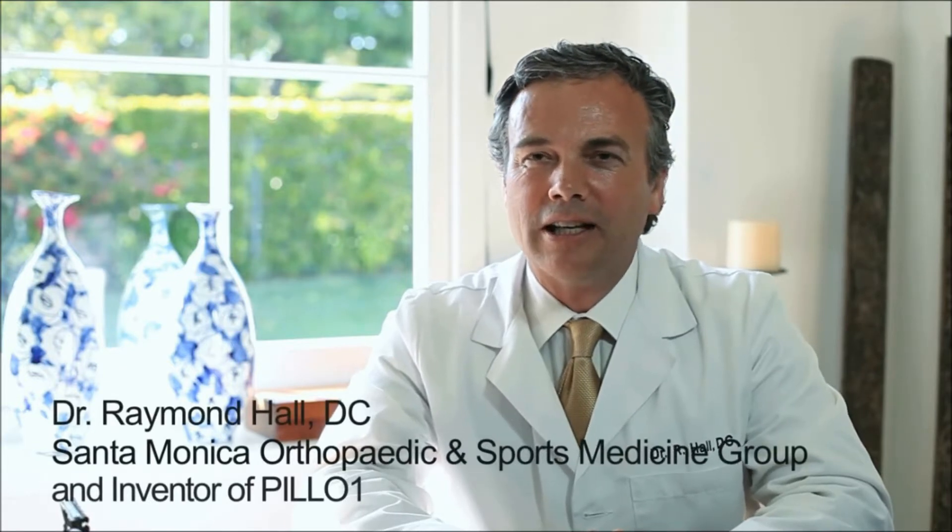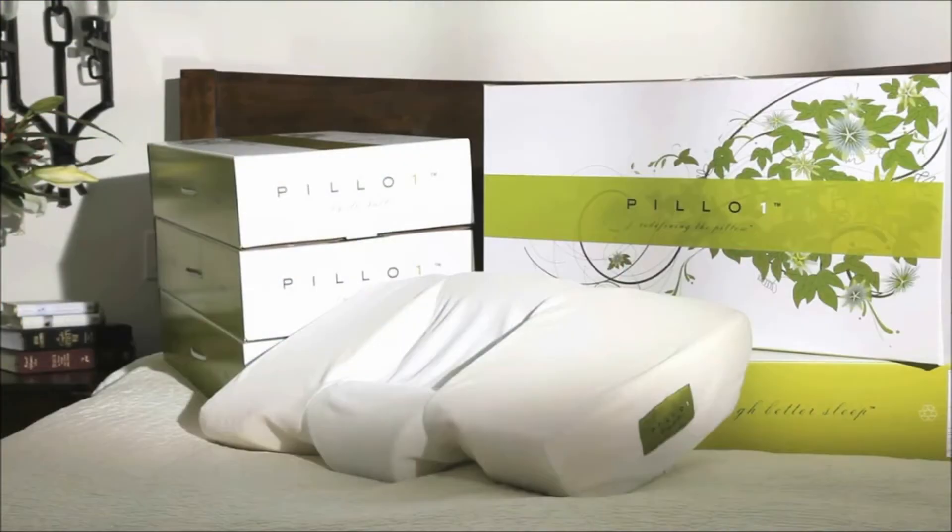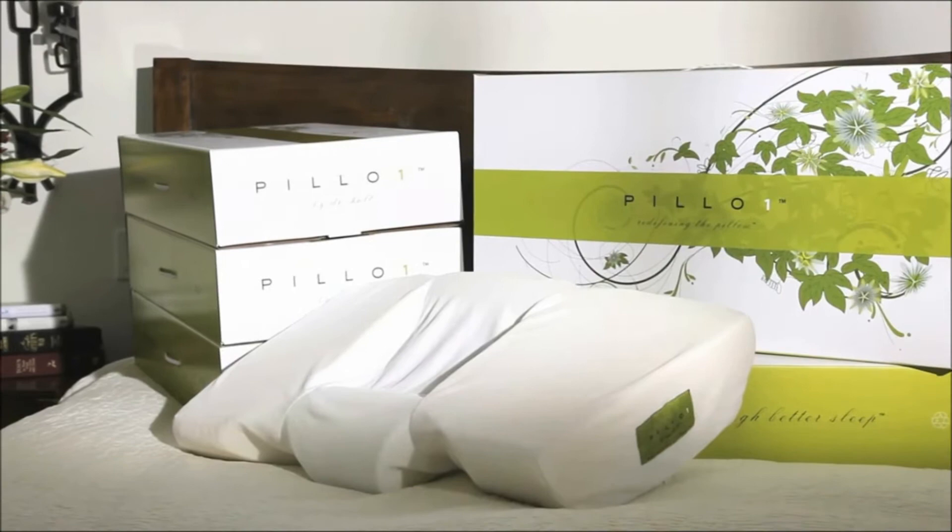I created Pillow One out of response to my patients' needs. I found that four out of five patients that came in to me with neck pain — it usually was a result of the fact they were sleeping on a conventional pillow, so I decided to reinvent the pillow.